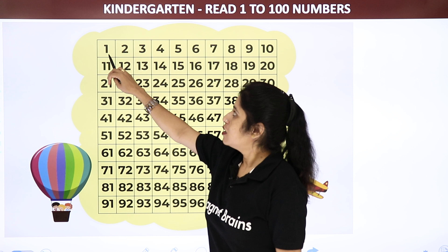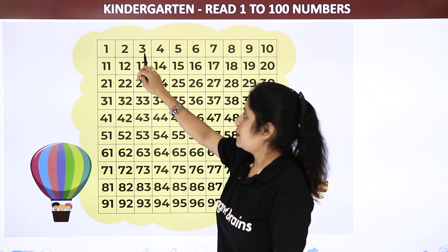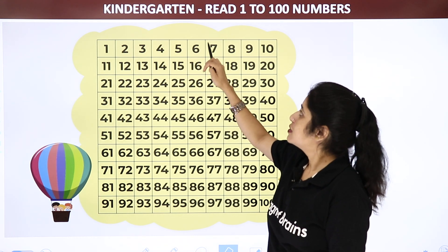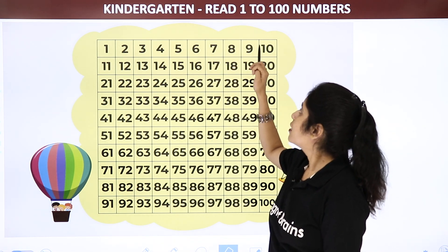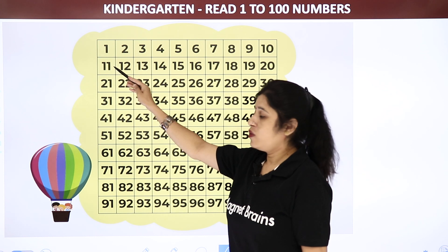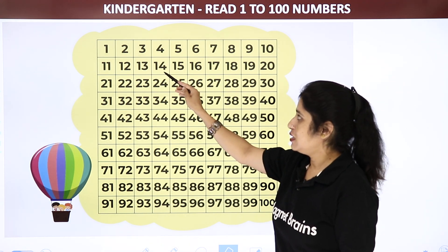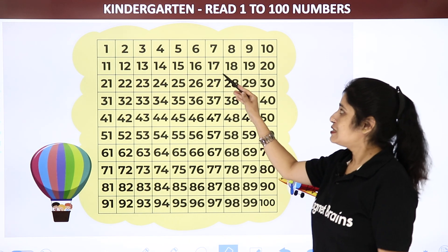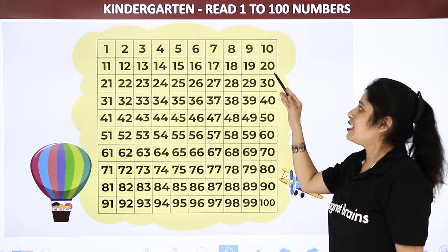Let us start reading the numbers. 1, 2, 3, 4, 5, 6, 7, 8, 9 and 10. Now 11, 12, 13, 14, 15, 16, 17, 18, 19 and 20.